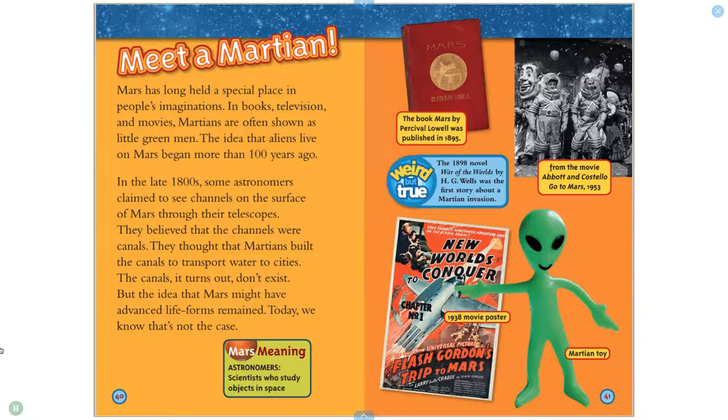Mars has long held a special place in people's imaginations. In books, television, and movies, Martians are often shown as little green men. The idea that aliens live on Mars began more than 100 years ago. In the late 1800s, some astronomers claimed to see channels on the surface of Mars through their telescopes. They believed the channels were canals, and thought that Martians built them to transport water to cities. The canals, it turns out, don't exist. But the idea that Mars might have advanced life forms remained. Today, we know that's not the case.